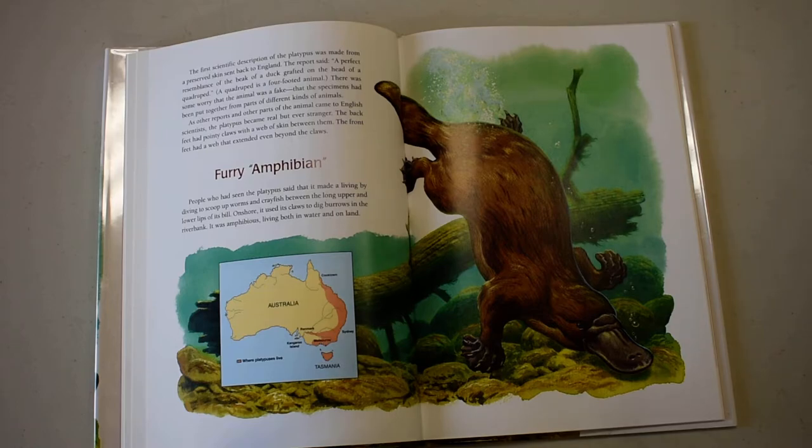People who had seen the platypus said it made a living by diving to scoop up worms and crayfish between the long upper and lower lips of its bill. Onshore, it used its claws to dig burrows in the riverbank. It was amphibious, living both in water and on land.